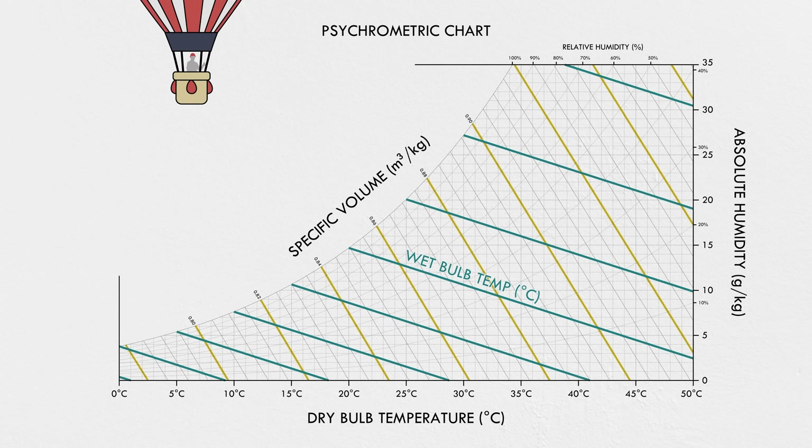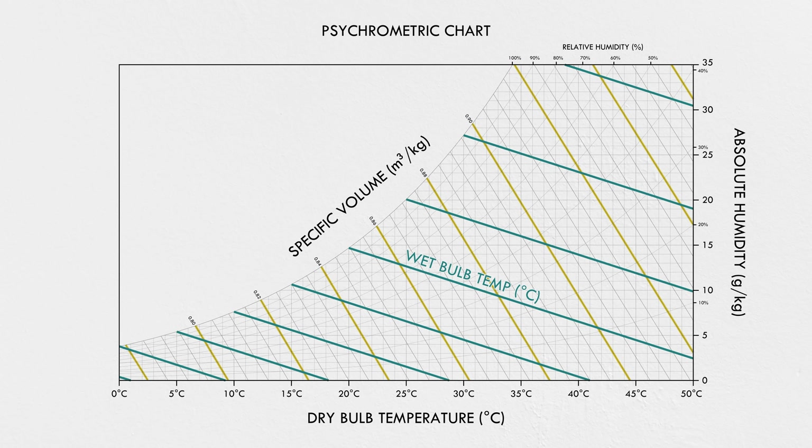Hot air rises—most of us know that. But maybe less intuitively, it's also true for humidity. If you hold the temperature constant and just increase the amount of water in the air, its density goes down. Water molecules actually weigh less than the nitrogen or oxygen molecules in the air, so humid air is more buoyant than dry air. And this is the second key to a cooling tower: convection.